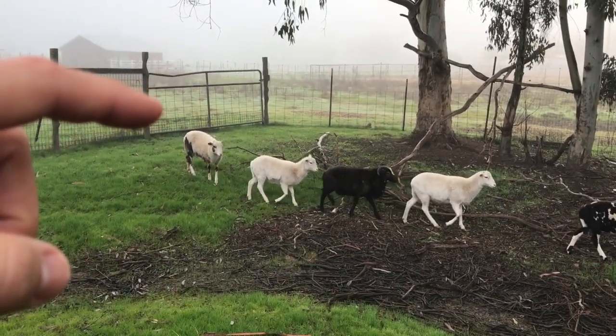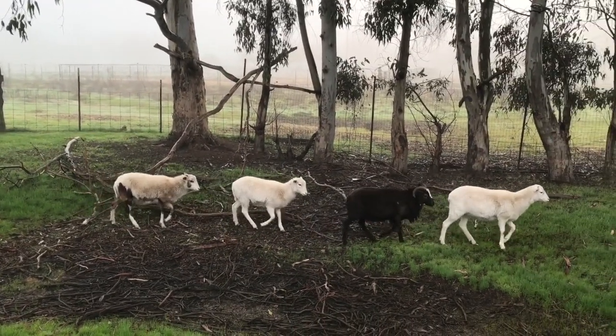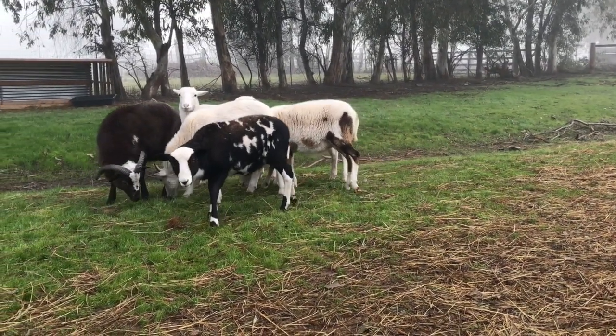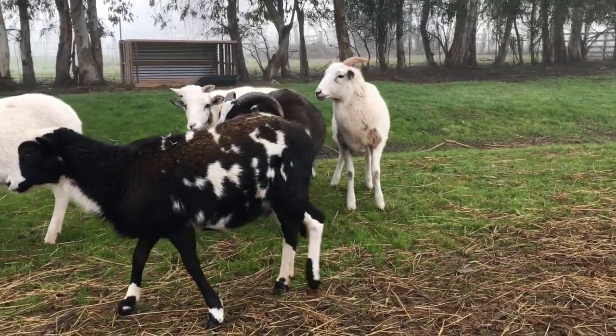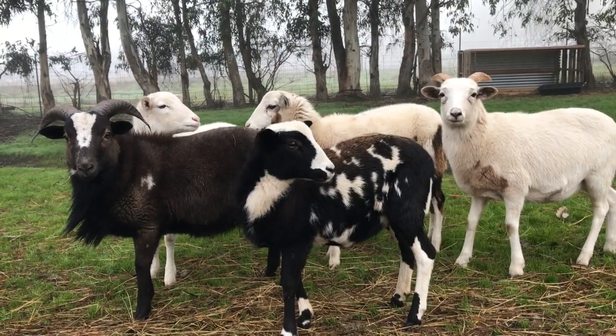We actually made a little bit of a husbandry mistake. You can see that lamb in the back — that's Elsa, that is Elron's daughter. So we should have moved her sooner, because they shouldn't get pregnant until they're at least eight months old, and she's eight months old right now. Bad husbandry on our part — a little bit incestuous.